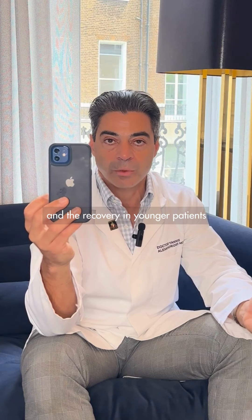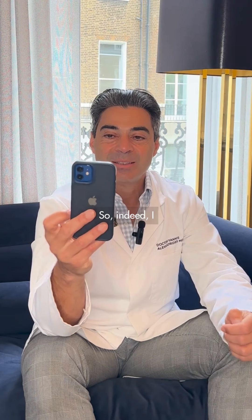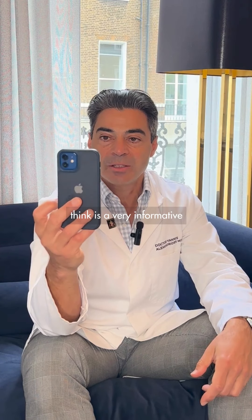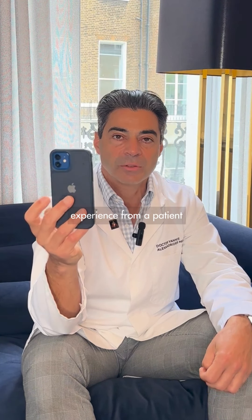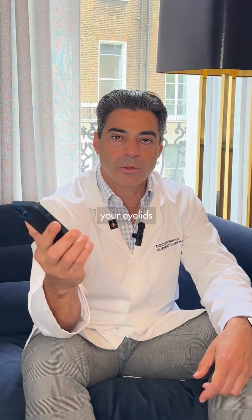The recovery in younger patients with less skin aging is of course quicker. I think this is a very informative and educational video coming from firsthand patient experience, so there's a lot of value in that. If you have questions about your eyelids, contact us at 111 Holly Street.